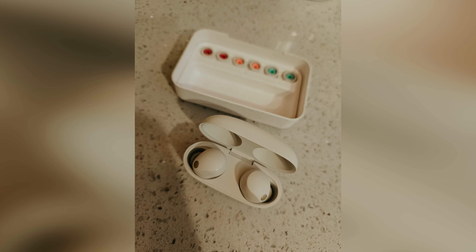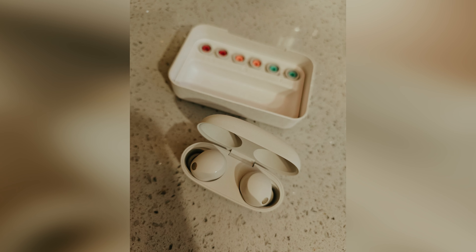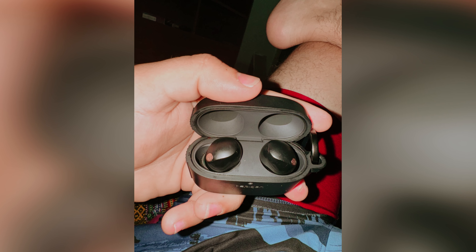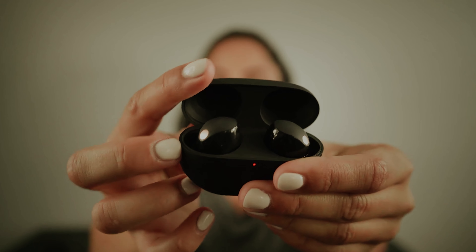With a slimmer design and comfortable fit, the WF-1000XM5 promises up to 10 hours of battery life on a single charge and a total of 36 hours with the charging case. As you explore the world of sound, the WF-1000XM5 stands ready to elevate your listening experience.